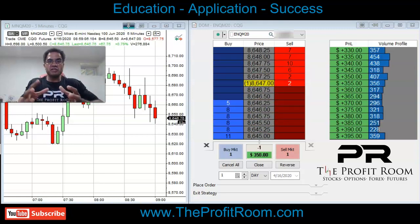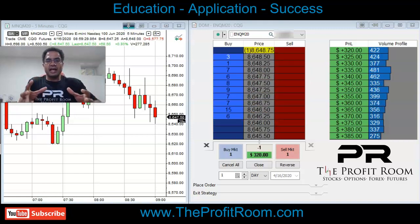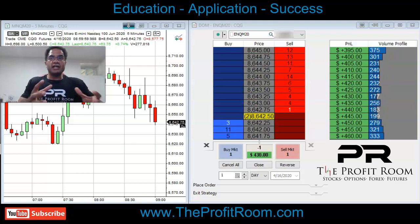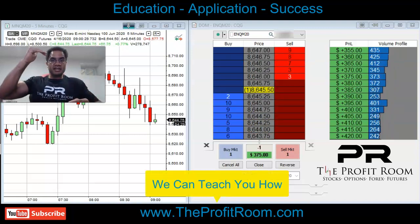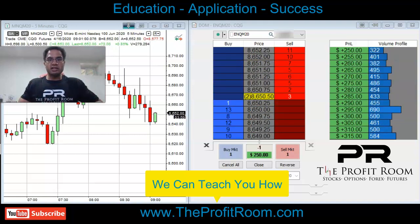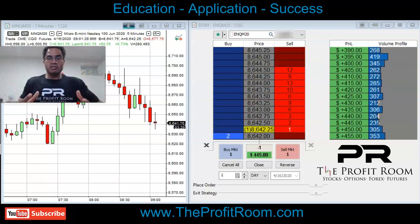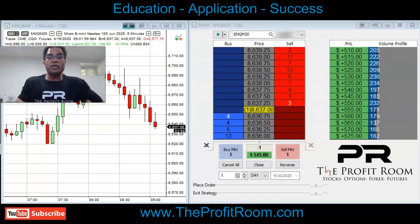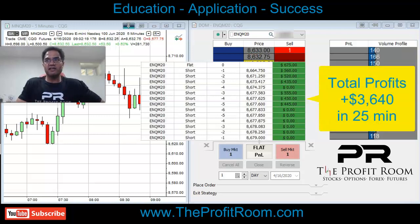Here at the Profit Room, we teach people how to trade based off of technicals. We look at various aspects of the chart and make wise decisions in order to stay in trades. This right here is automatically working out the way we wanted it. Sometimes market makers whip you out of trades and make you get out prematurely, but we always want to keep risk management as a priority. This was an amazing trade — we weathered the storm with our experience and made $3,600 in 25 minutes.